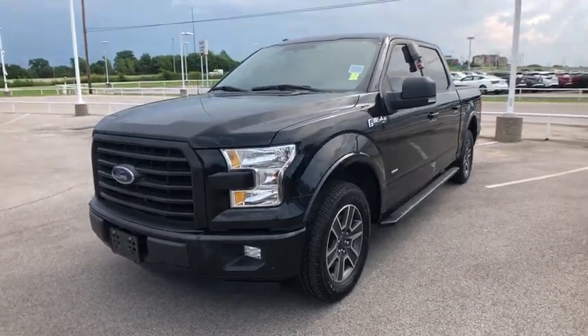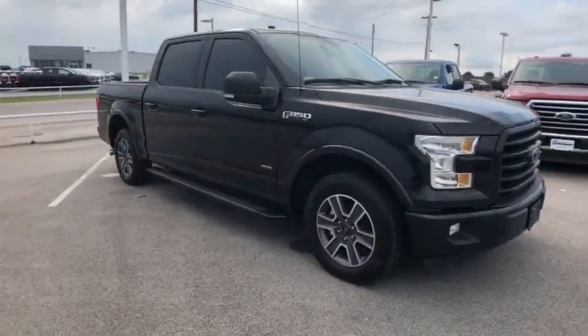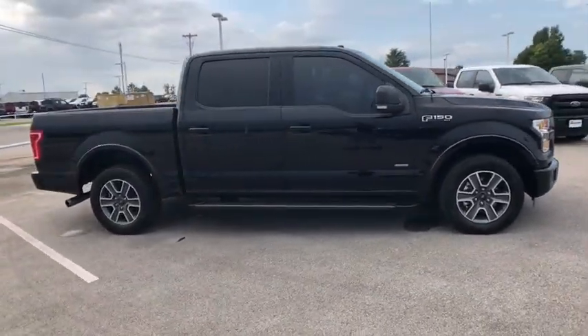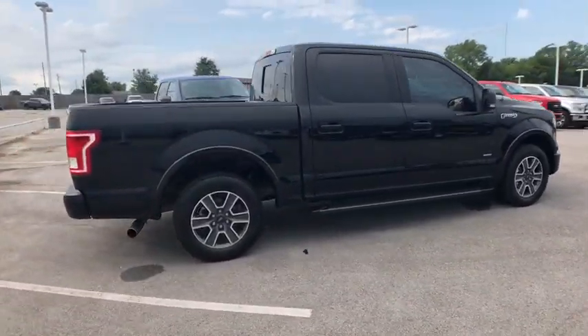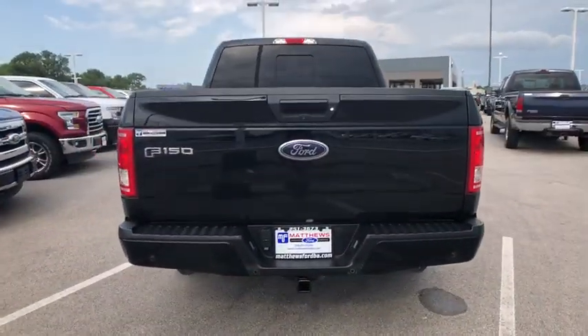Come test drive the 2016 Ford F-150. A Ford F-150 knows how to handle any situation — it's built to follow orders. No whining. This vehicle has less than 60,000 miles.